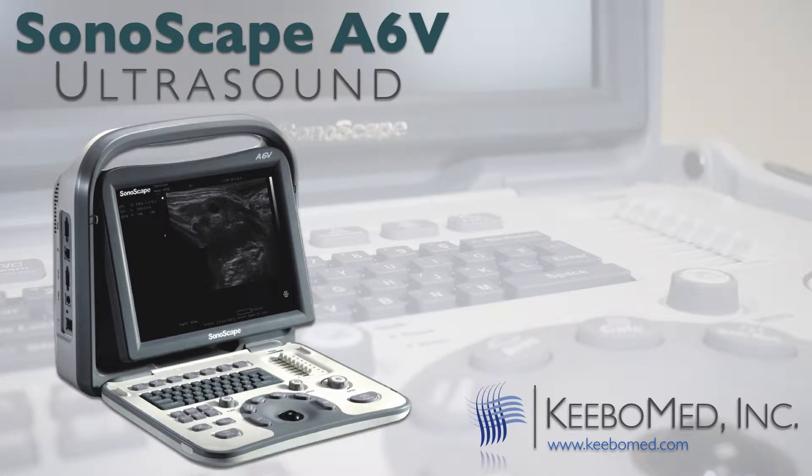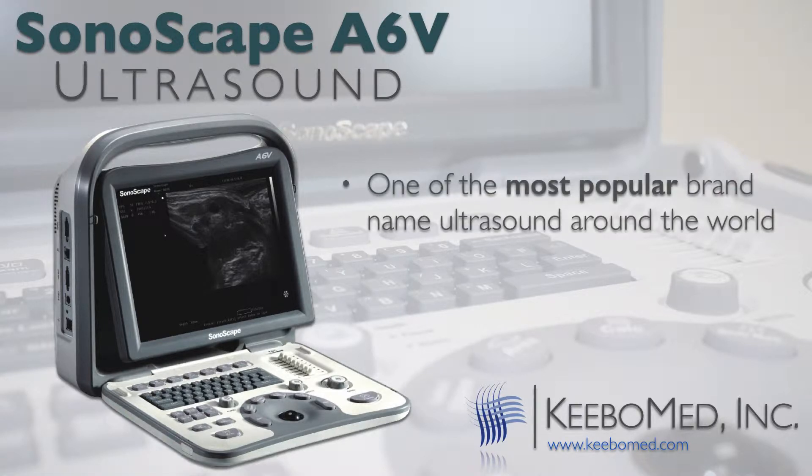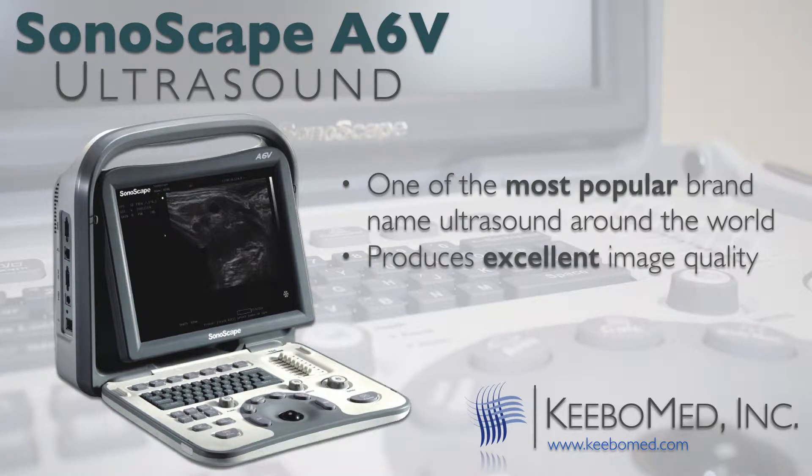Sonoscape is a well-known brand name ultrasound. It is very popular all over the world and produces excellent image quality that has met the needs of many doctors.